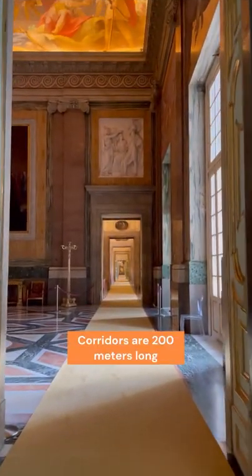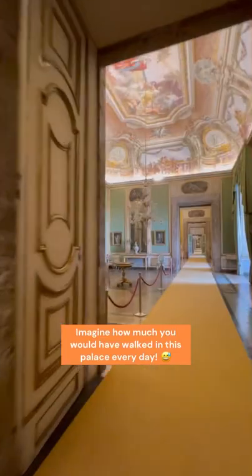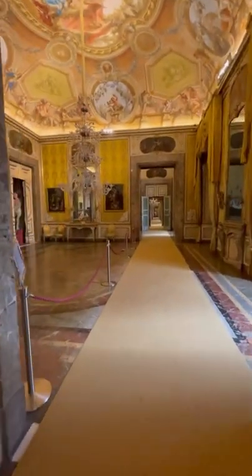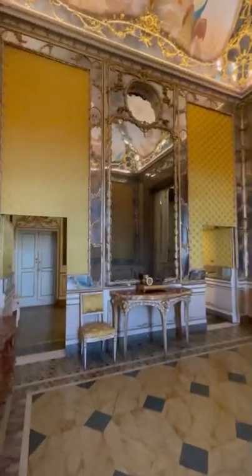Look at these corridors — they are about 200 meters long. Imagine the people living and working in this palace and how much they must have walked every single day to go from one end to the other. There are more and more rooms with different decorations, frescoes, and spectacular chandeliers.